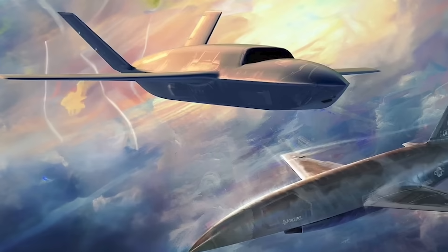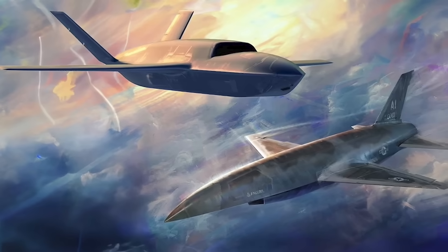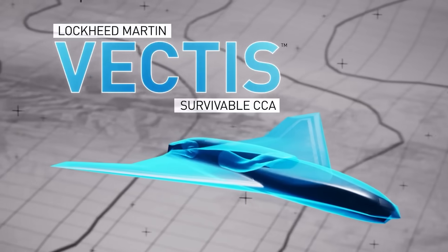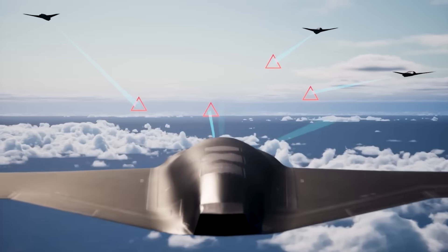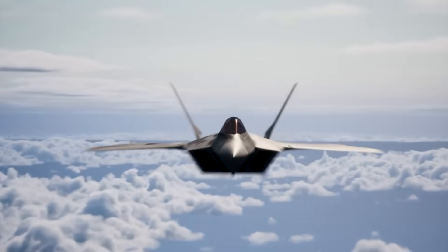The first tranche of CCA drones in testing are air-to-air-focused platforms, each said to be capable of carrying their own pair of AIM-120 AMRAAM air-to-air missiles. Lockheed's Vectus design, on the other hand, is said to be a truly multi-role fighter platform, capable of offensive and defensive counter-air, intelligence surveillance and reconnaissance operations, and air-to-ground combat operations.